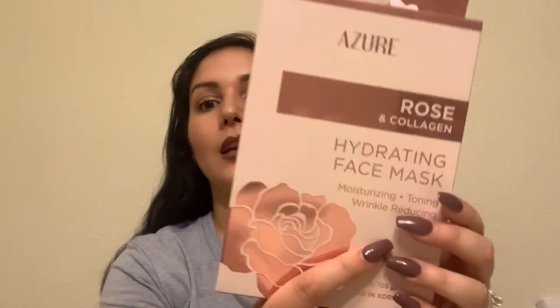Moving on to Marshall's — I got face masks. I'm a little picky with face masks but Shaheen and I love using them. I put face masks on him — I pamper him here and there. I like to take care of his skin and my skin. I saw these rose and collagen hydrating face masks for moisturizing, toning, and wrinkle reducing. I'm almost 30 so I need this. This brings five masks and it was under five dollars at Marshall's. And another thing I needed is an eco facial cleansing brush.